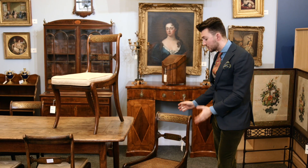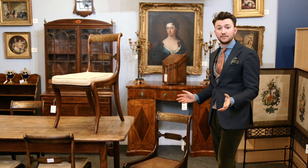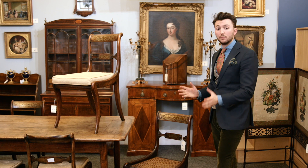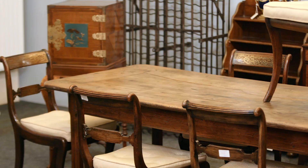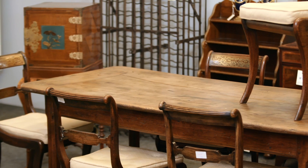One of the wonderful things about Regency furniture and antique furniture in particular is that you can mix and match different styles. Take for example the set of 10 set with this 19th century walnut refectory table. What a pair.